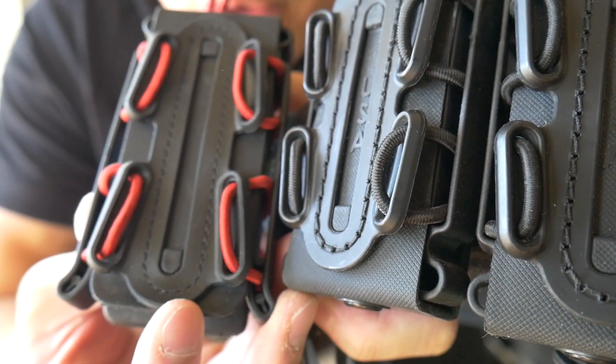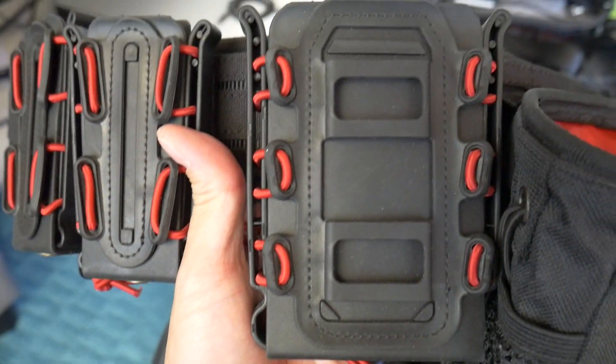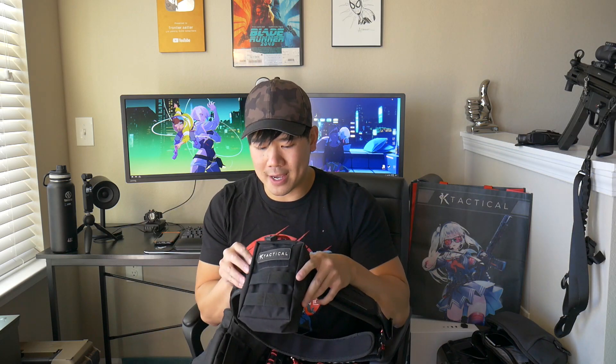Those are the small nuances you'll find in quality differences. These kinds of clones definitely use more cost-effective materials — that's how they make it cheaper for everybody. The belt itself is pretty cool. At $40 for a gun belt, it's really cheap especially for this kind of quality. I highly suggest this belt.